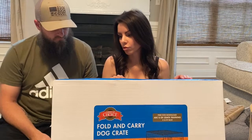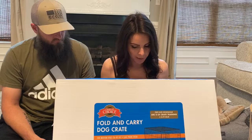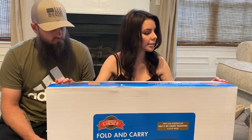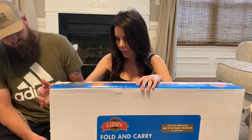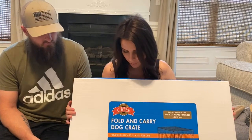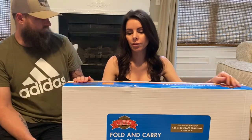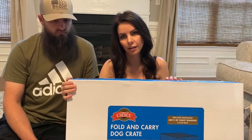I was going to get a crate on Amazon but they had a lot of bad reviews with sharp edges and pieces, so I thought we'd just try this one from PetSmart. It was $39.99 — I think that's the everyday price — and it's 30 by 19 inches. I thought it was plenty big enough for him, especially being little. If he outgrows it, we'll get him another one. I also bought a cover to go over it on Amazon, and I'll link it below.